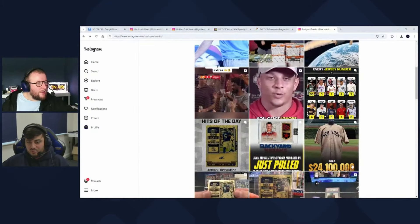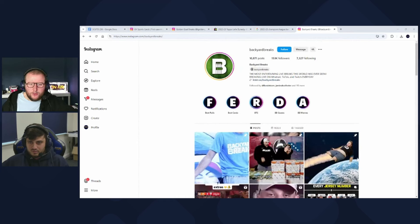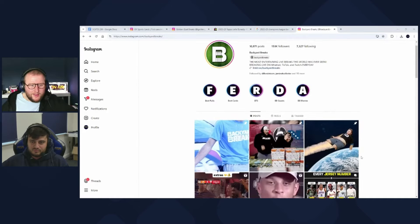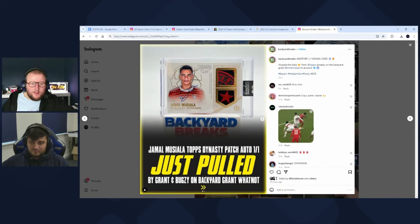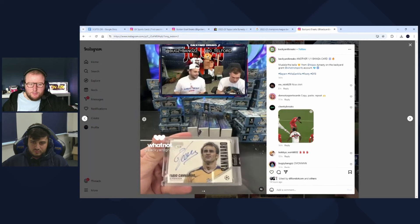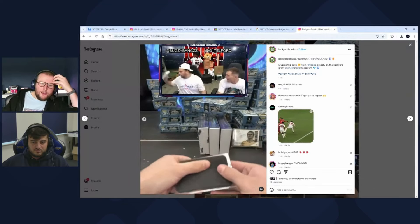In general, people with the money to have fun with Dynasty are having fun with it — and maybe some people have overextended themselves, hopefully not. Overall it's been positive. It is good to have this kind of thing, like a Jamal Musiala patch auto 1/1 on Backyard's main page, with them sharing videos excited about hitting soccer cards — that's important for the hobby.